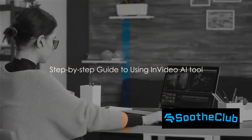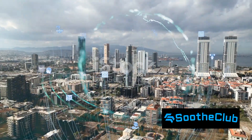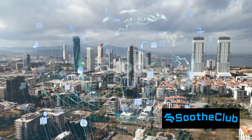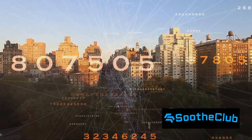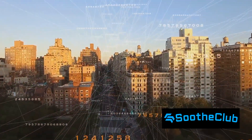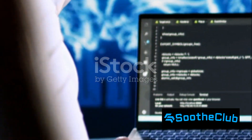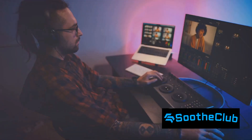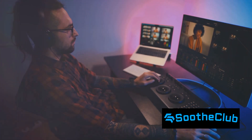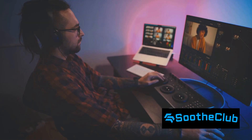Ready to take your content creation to the next level with the NVIDIA AI tool? Let's dive right in. First things first, you'll need to sign up for an account. Head over to the NVIDIA website and click on the sign up for free button. Input your details and you're all set — you'll have instant access to the powerful features of the NVIDIA AI tool. Next, let's navigate to the Create tab. Here you'll find a variety of pre-designed templates to kickstart your content creation journey. Select a template that resonates with your content idea.